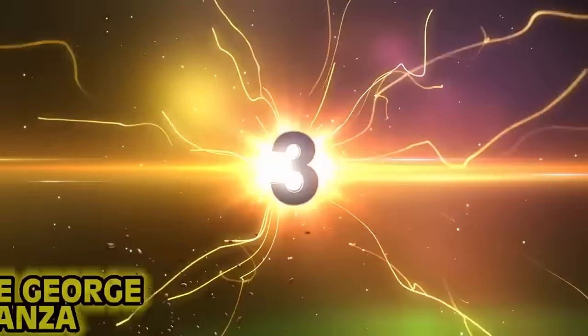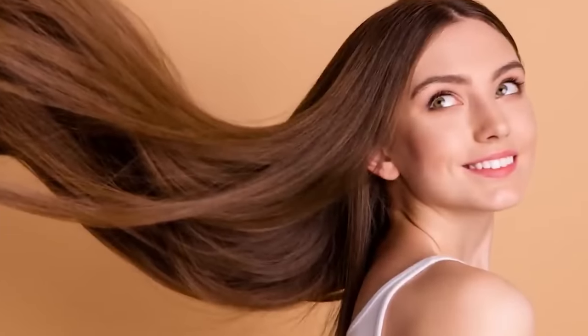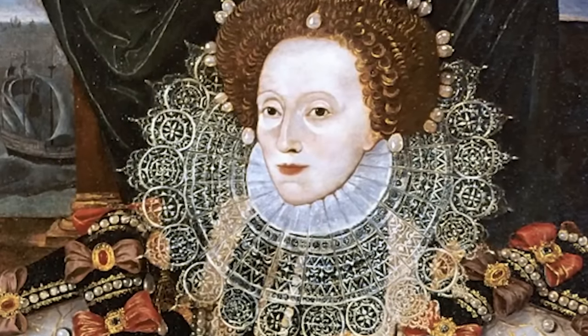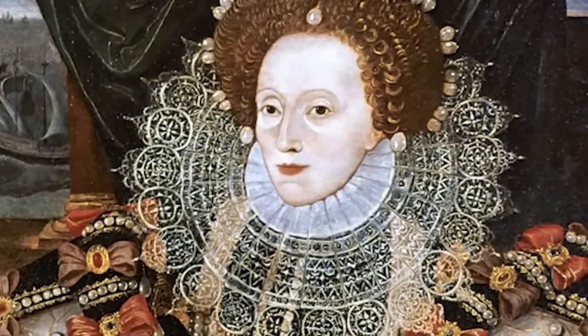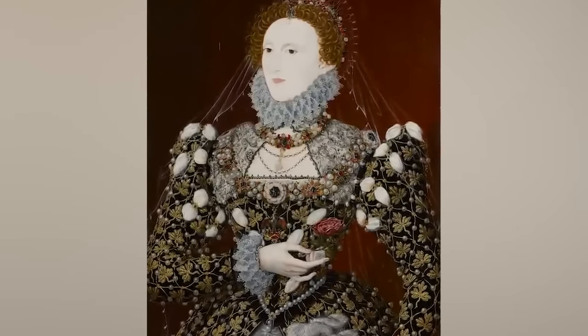Number three: the George Costanza. Today every girl wants long luscious locks, but women in ye olde Europe were after the chrome dome kind of look. They had their hair pulled back revealing a large portion of their forehead. It's strange how something that could be considered not beautiful today was all the rage back then. Queens literally sat down and said give me the George Costanza look please. It's just strange how something not considered beautiful today was all the rage back then.